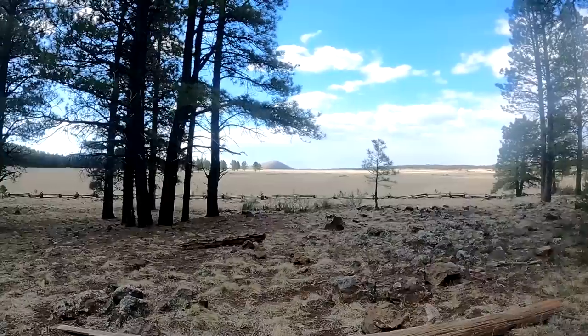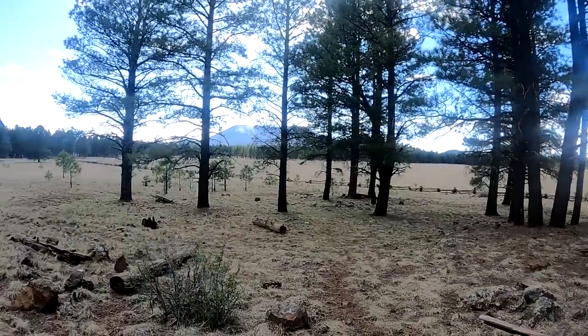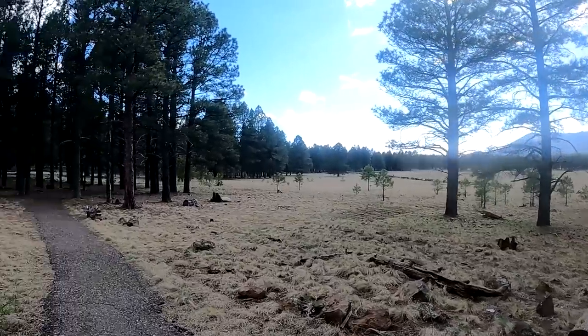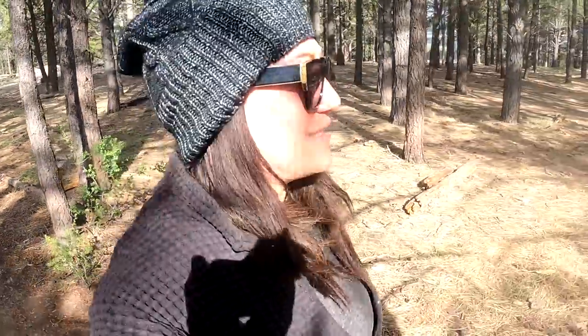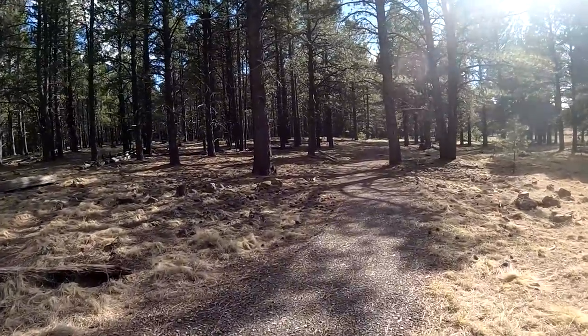We decided to come up to Kendrick Park and the Watchable Wildlife Trail. It's our first time here this season. It's a bit cold up here because we're about 8,000 feet elevation. It's a nice day, but a bit overcast. I always love to walk through this wooded area — it's very peaceful. There's no signs of spring yet here at this elevation.